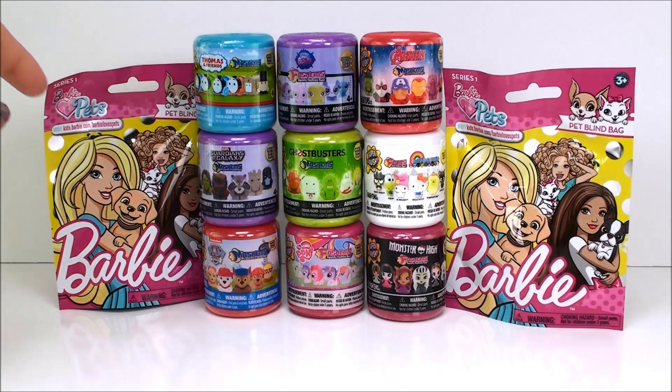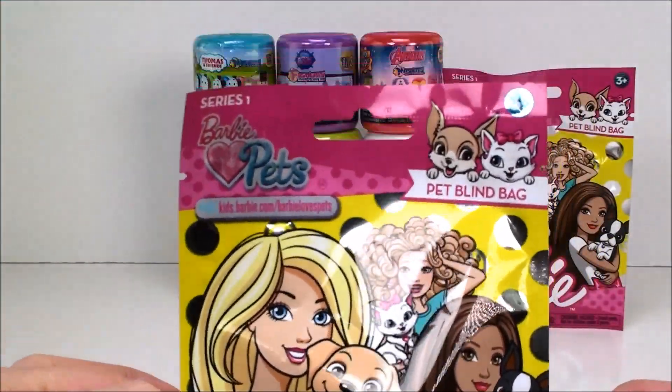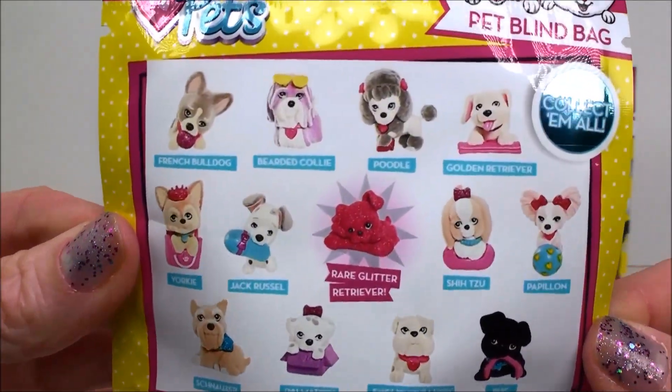I think I'm going to start with the Barbie blind bags. These are super cute. These are actually Barbie's Pets blind bags. They are a brand new series. They're series one and here they are on the back.